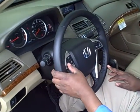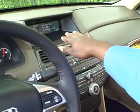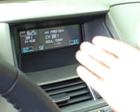Steering wheel controls for the stereo volume and cruise control, and it has a driver information center to tell you whatever station you're listening to. It'll tell you the temperature of the car for the electronic climate control and has a clock up there.